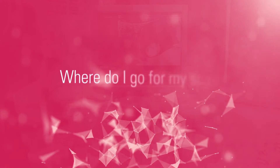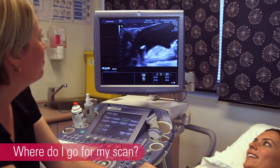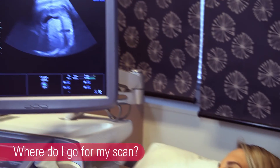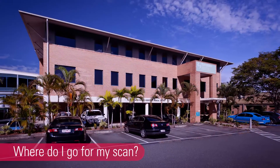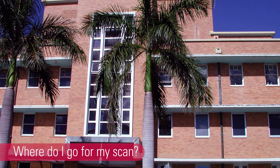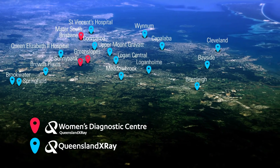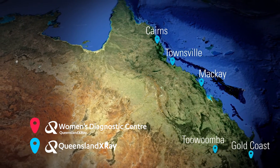We carry out reliable, routine pregnancy scanning at all of our practices. But because babies and pregnancies are not always routine, we offer an additional specialised women's imaging service at our women's diagnostic centres in Brisbane. These centres are located at the Martyr Street South Brisbane and Sunnybank Private Hospitals, and we also have an obstetric imaging centre at Greenslopes Private Hospital. In regional areas, we offer specialised women's imaging services at our hospital sites. Please contact your local team for more information.